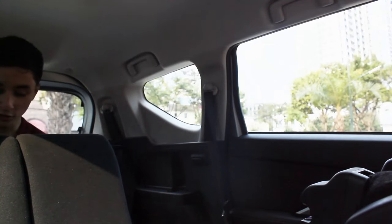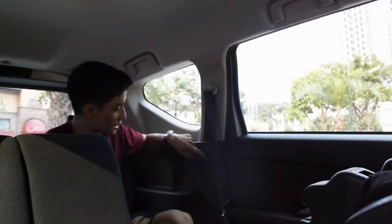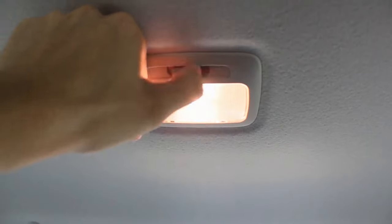You have two ISOFIX anchor points on each side in the second row. The seats still tumble, so getting to the third row is very easy. Space in the third row is really good for my stature — I'm 5'4" and quite slim. Knee room and foot room are excellent; headroom is just enough for me, so small adults and children will definitely be fine. On each side you have a seat belt holder, a cubby space, and one cup holder. On the right side there's a 12-volt socket on top. There's a light above, and a third seat belt for the middle seat. You can definitely fit three or four people back here.